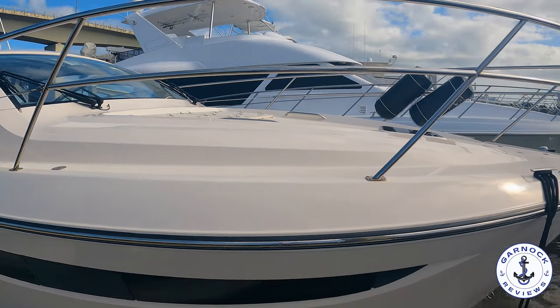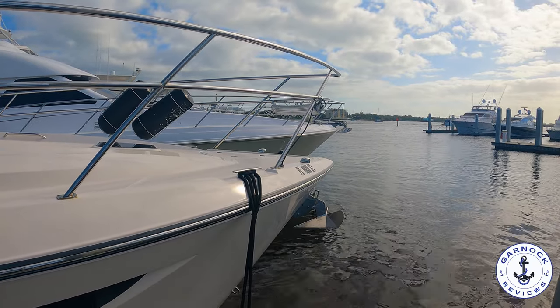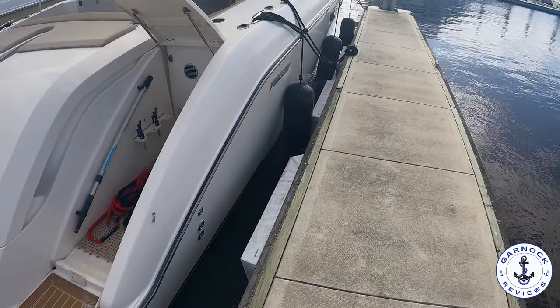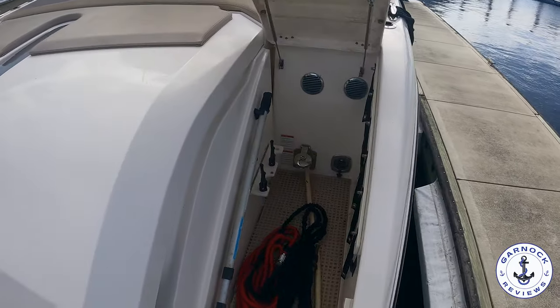Boarding this yacht is easily done. The bathing platform extends right across to both sides, and it's also easy to board from the water if you've been swimming or diving. On the starboard side there's a storage compartment — ideal for boat hooks, ropes, and fenders.